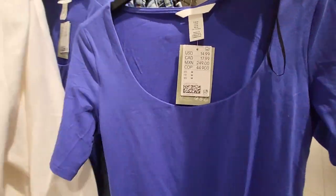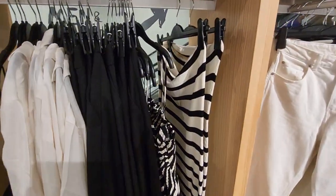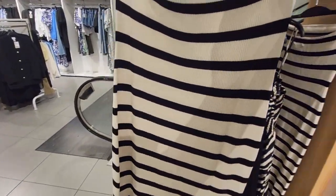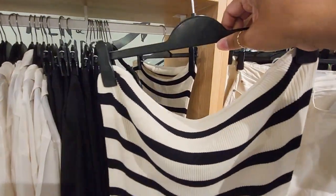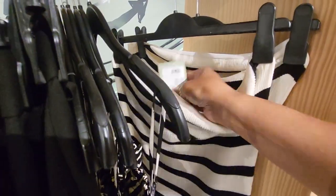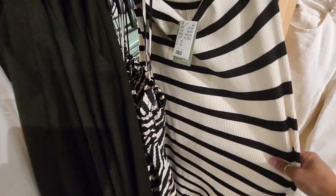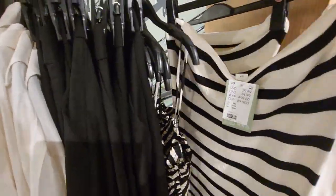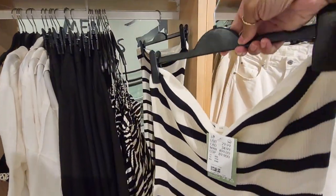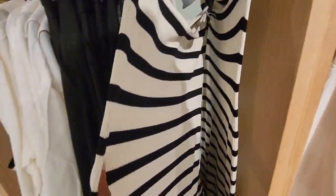I did find something I think would work for the event. This is a nice black and white tube dress and I think it's $29.99 — yes, $29.99. It's got a rib pattern to it. I don't like stripes that go side to side. I prefer stripes that go up and down — fashion wise, stripes that go side to side usually make you look a little bigger.